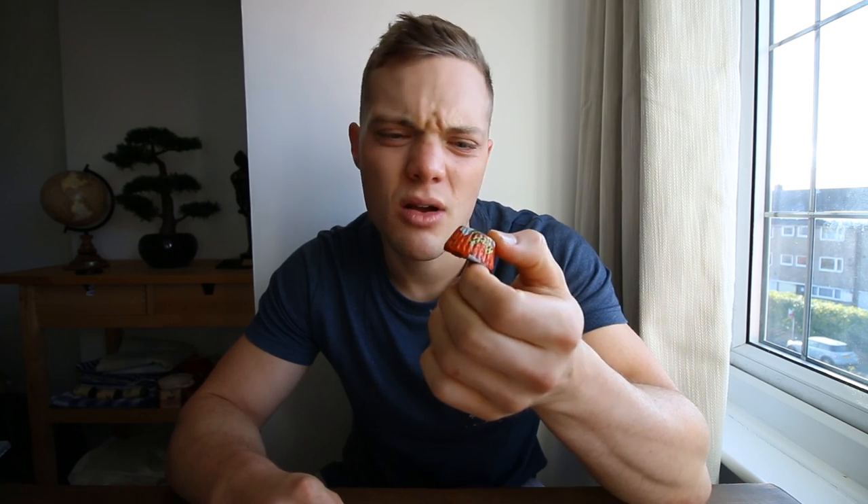That tastes amazing! But if I'm being honest, I wouldn't really recommend these Reese's sugar-free cups, only because one, you're going to eat all of them, and two, you're probably paying over the odds for something that is sugar-free but basically the same thing. You can't polish a turd.